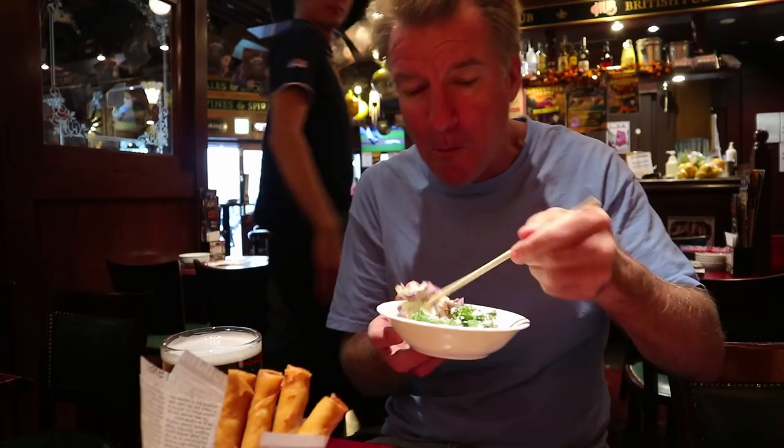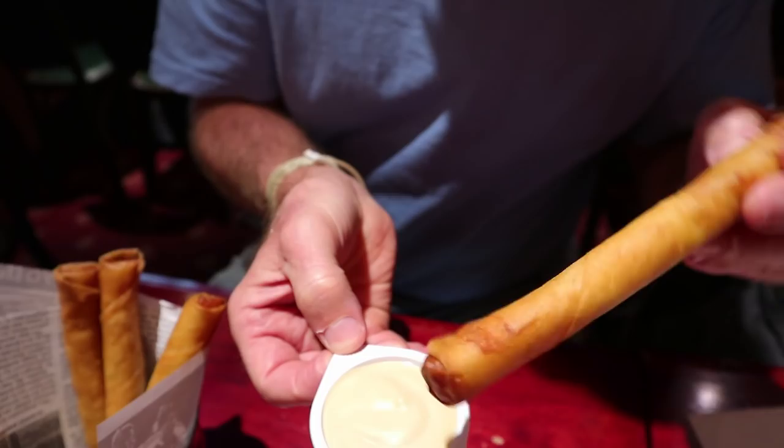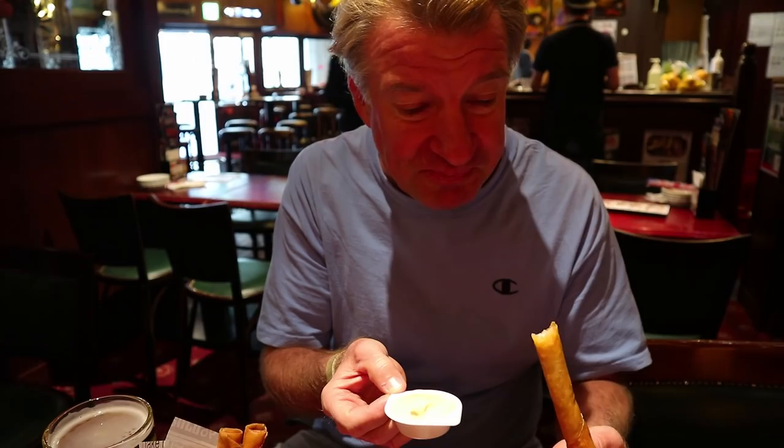These are the spring rolls. Shrimp is what's inside. That's a magical, creamy sauce. Get them while they're hot. It's just shrimp all the way through — a lot of meat.